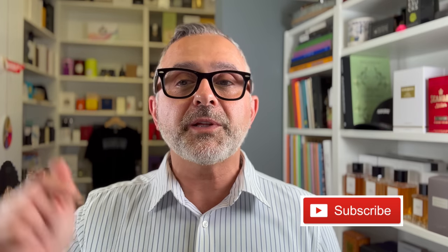Thanks so much for watching today's video. If you have any questions or comments, please list them below. Please like this video, share it, and follow me on Instagram and Facebook. I'll be back with more videos very soon. Have a good one. Goodbye.